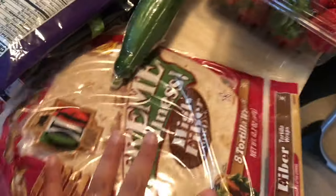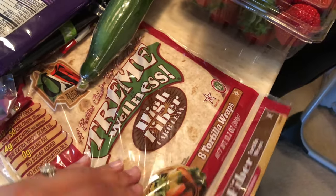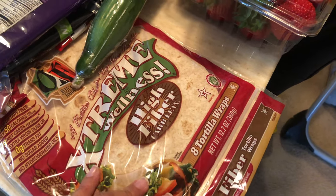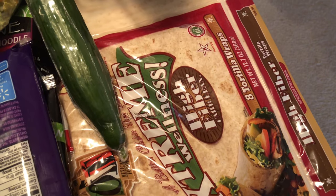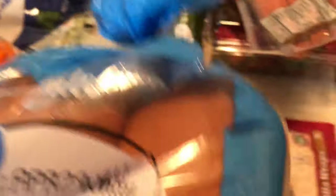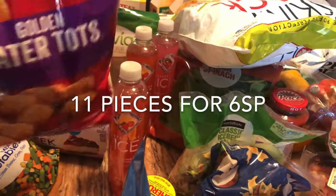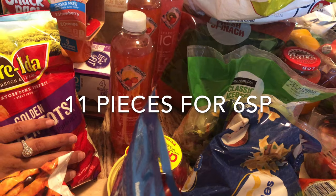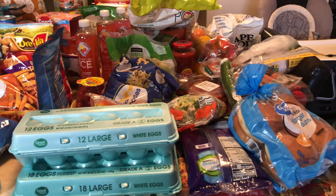My extreme wellness high fiber tortillas — I love these. I use these instead of regular tortillas for burritos and wraps. I like the spinach ones as well. These are one smart point per tortilla. These hamburger buns for my barbecue chicken — three smart points per bun. I almost forgot these tater tots — I'm going to make a breakfast casserole with these.